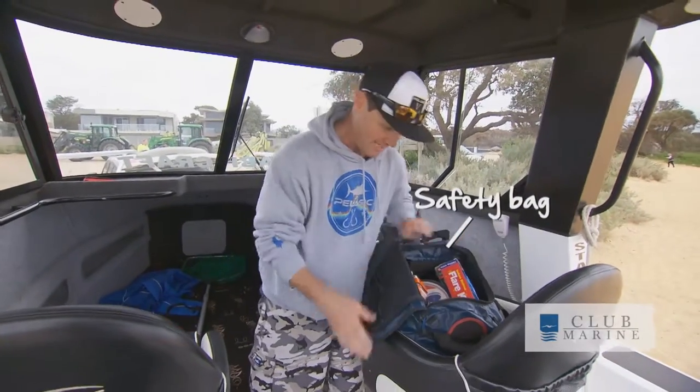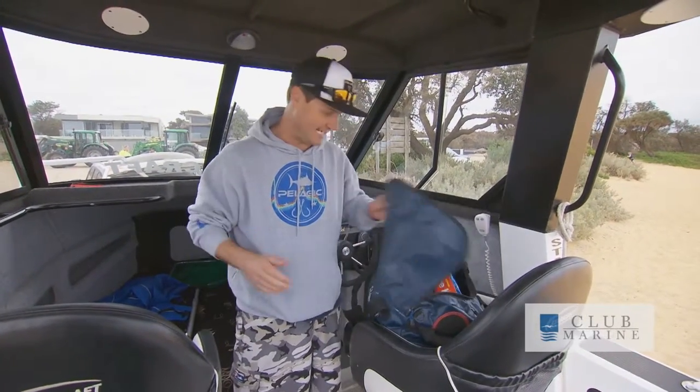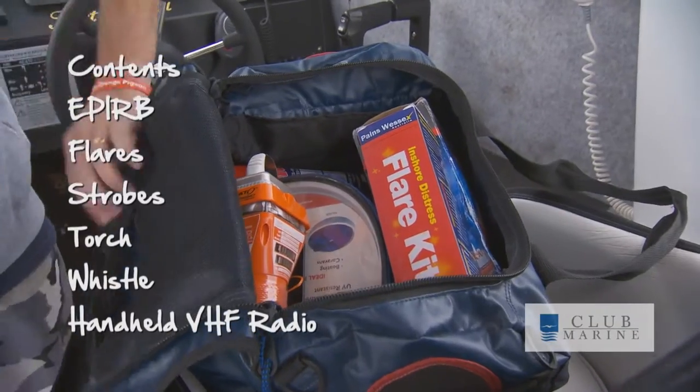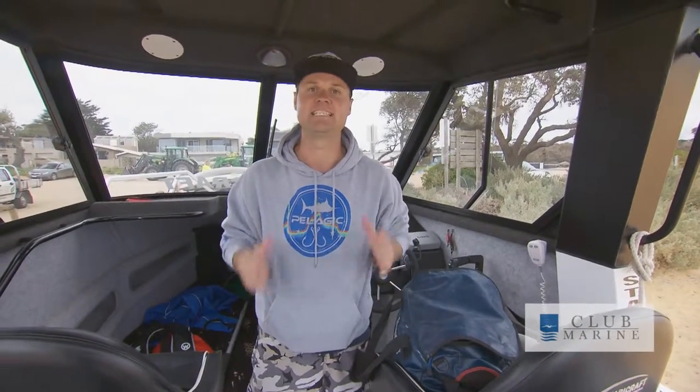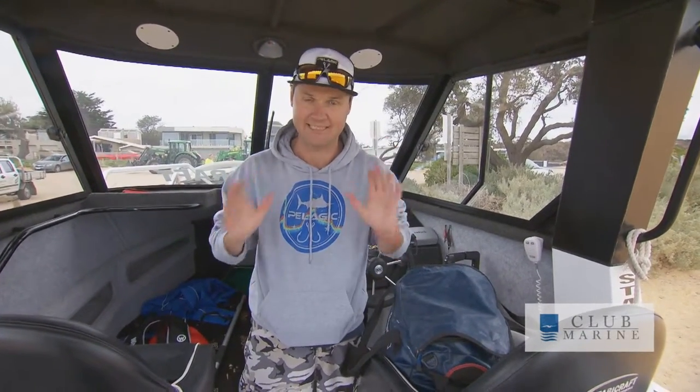Then I go through my safety bag. I carry this safety bag and it's fantastic — it's got my EPIRB in it, my flares, everything I could possibly need. And I know if the safety bag is there I've got everything ready to go. That little bit of information, just running through that with people, could physically save someone's life, so make sure you take the time.